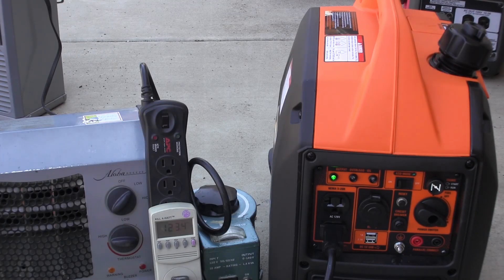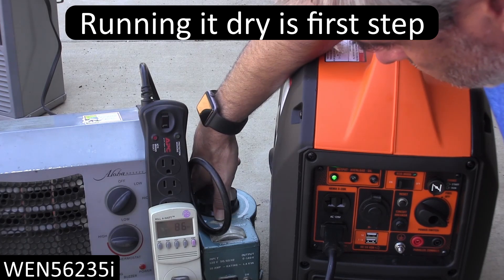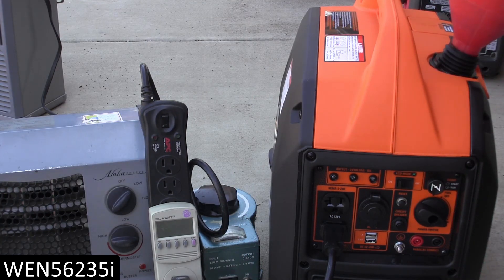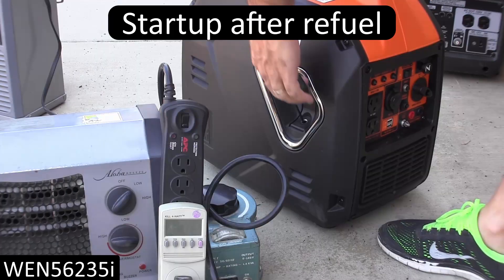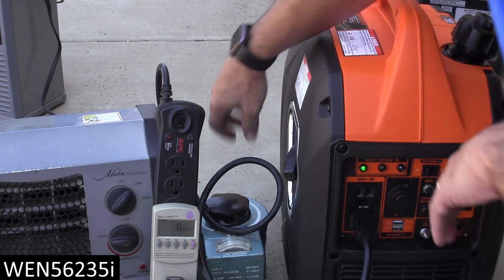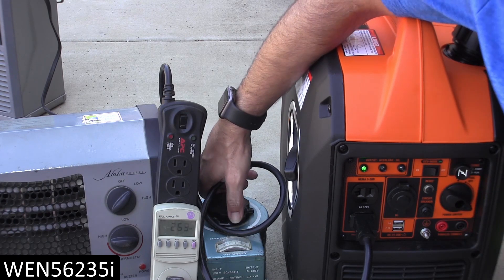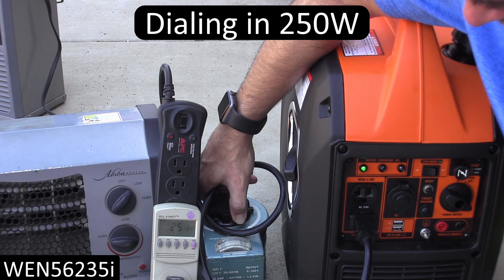Here's how I actually performed the test. I always started by running the generator to warm it up and then running it completely dry right where it sits, so it reached an out-of-gas condition that was repeatable. Once it died, I measured out exactly one cup of fuel, dumped it in, and fired it back up. Then I turned on the load and dialed in the exact power rating — 250, 500, 1,000, or 1,500 watts — and enabled Ecomode where appropriate. The bigger generator supports Ecomode up to about 2,200 watts, so it was on Ecomode for every test.